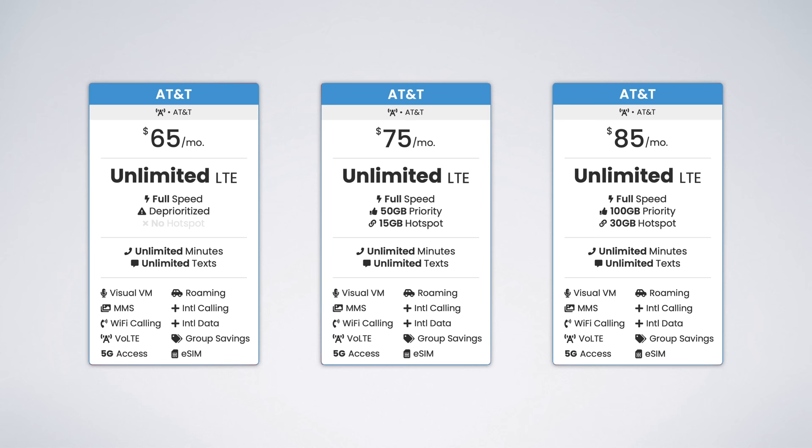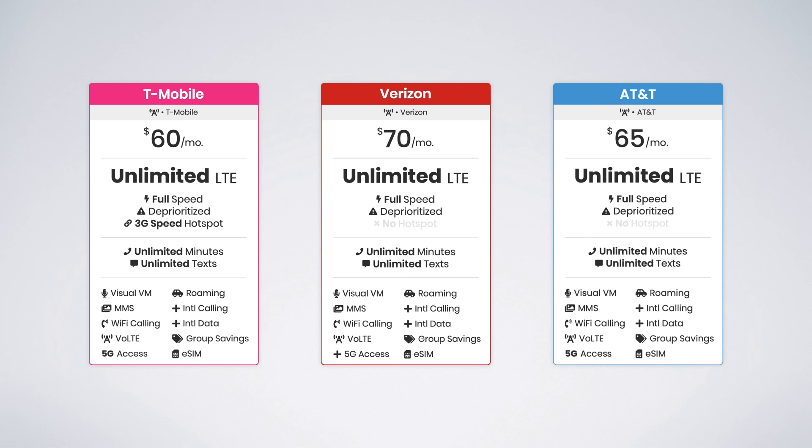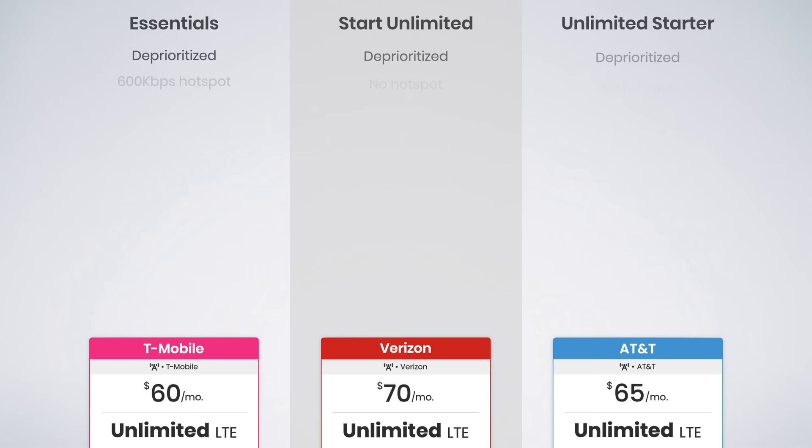Now let's talk about how T-Mobile's plans compare with the options from Verizon and AT&T. Each carrier offers three levels of postpaid plans. Starting with the entry-level plans, prices range from $60 to $70 per month including auto pay discounts, and T-Mobile happens to be the cheapest. T-Mobile includes unlimited hotspot data at 600 kilobits per second, while Verizon and AT&T don't include any hotspot data with their entry-level plans.